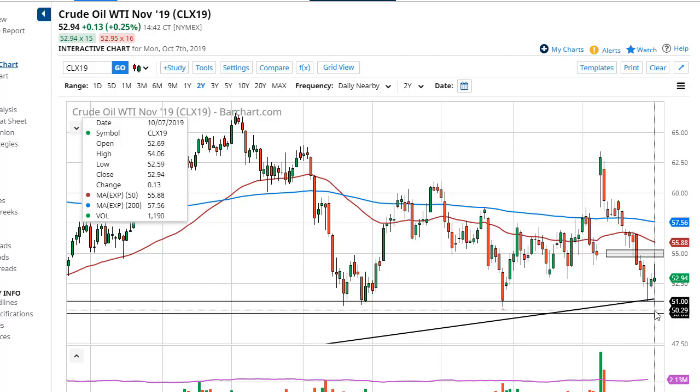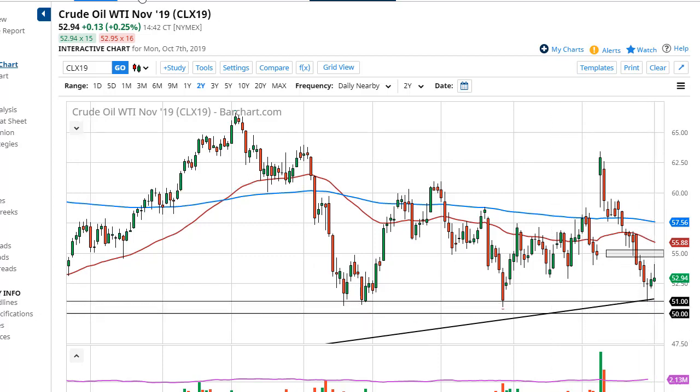Now if we were to break down below the $51 to $50 area, then it opens up like a trap door.